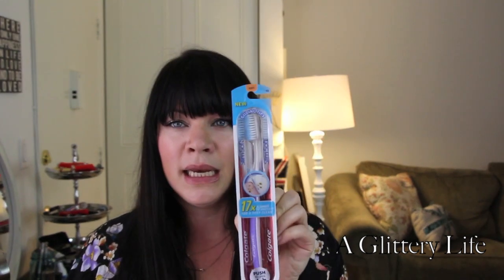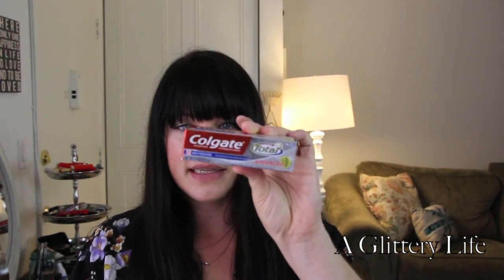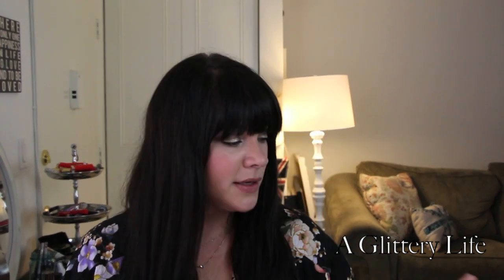It looks like I've got a new toothbrush — this is the Slim Soft with 17 times slimmer tip bristles for a deeper clean. Can't wait to try that out — gotta keep those pearly teeth clean! And a little Colgate Total Advanced toothpaste that's great for travel, but I'll try that out to see if I like it. This is the whitening version, so that always helps.